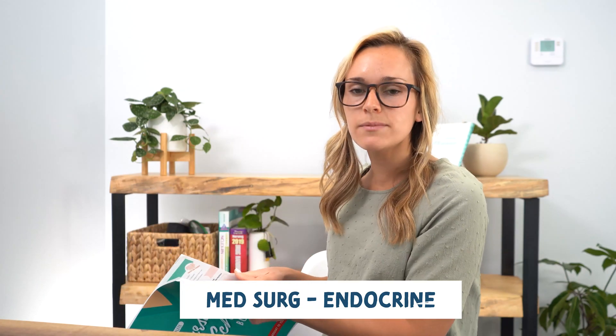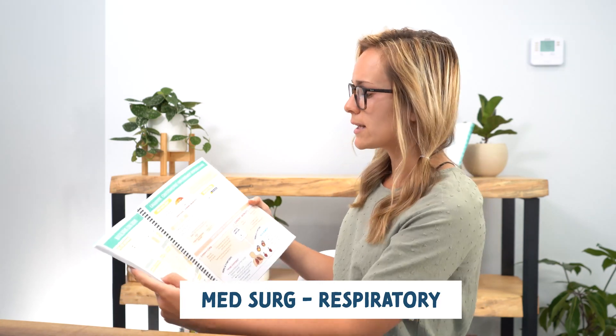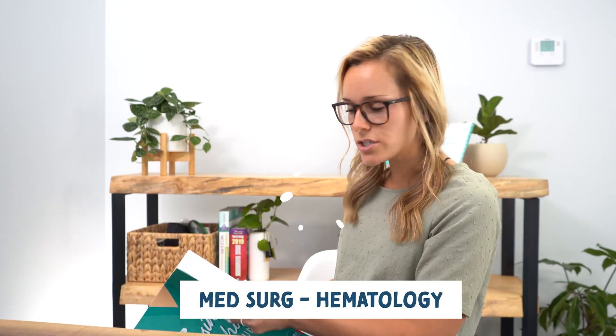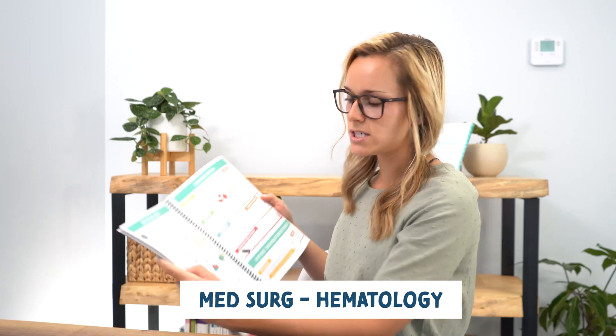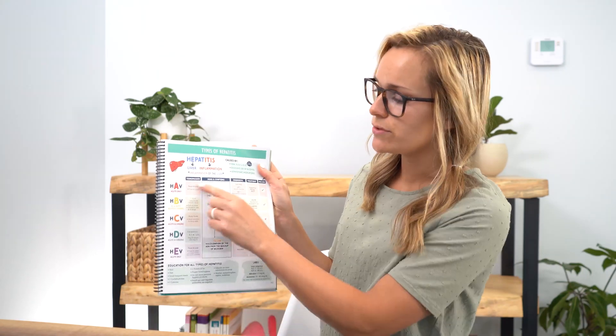Next we have the endocrine system — type 1 diabetes, hypoglycemia, hyperglycemia, thyroid disorders, parathyroid disorders, adrenal cortex disorders, and pituitary gland disorders. Then the respiratory system covers lung sounds, COPD, asthma, and pneumonia. Hematology covers iron deficiency anemia and thrombocytopenia. GI covers acute and chronic pancreatitis, IBD, types of hepatitis with a comparison chart, and cirrhosis.